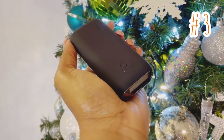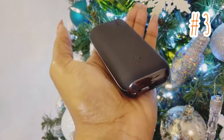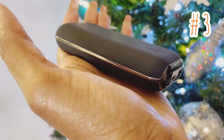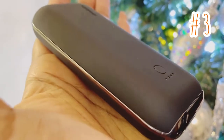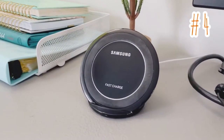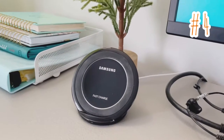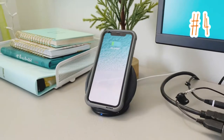Item number three is a high capacity portable charger. This is perfect especially if you're traveling or on the go, and it works flawlessly with virtually any mobile device that can be charged via USB cable. It's slim and lightweight and can fit in your pocket or purse. Speaking of chargers, here is item number four: a wireless charging pad that works with all QI compatible smartphones and can be used for most iPhones and Samsung Galaxy.